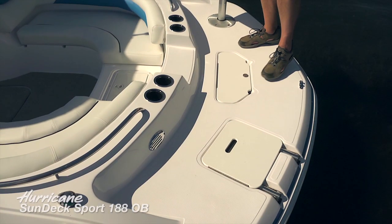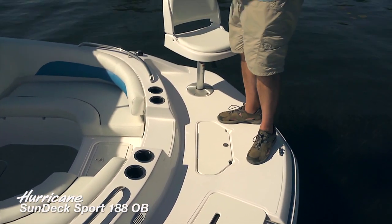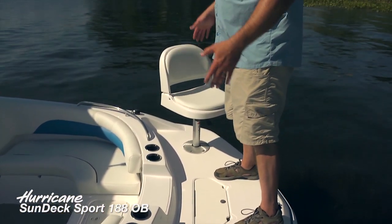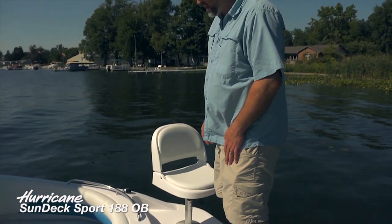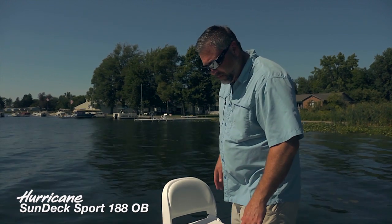We are on the forward boarding deck of the 188 outboard. As you can see, that deck is going to run the full beam of this boat. That's a signature of the Hurricane deck boat line, bringing that beam all the way forward. Eight-foot, six-inch beam — an extremely wide boat.